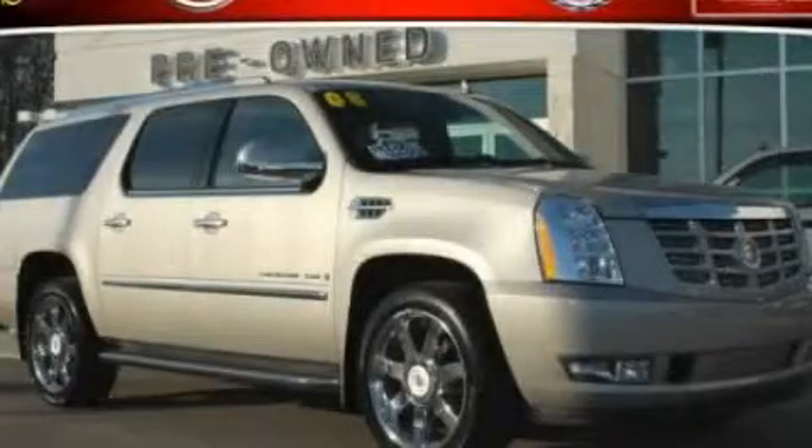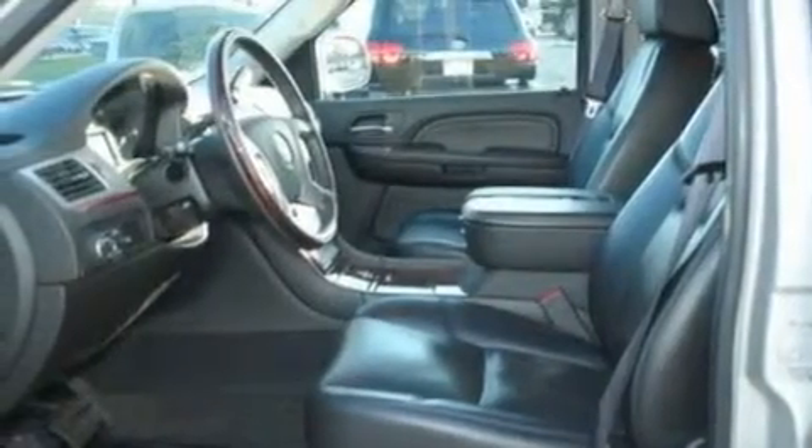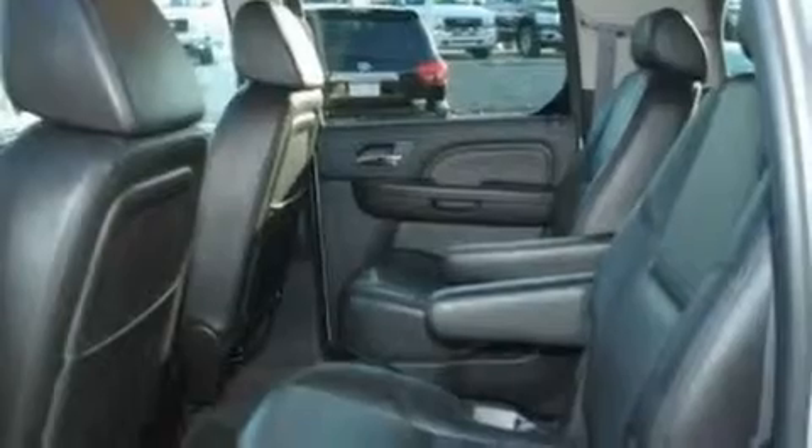This is a 2008 Cadillac Escalade, a drive-in shape that provides endless luxury. It features a 6.2-liter, 8-cylinder engine and an automatic transmission.